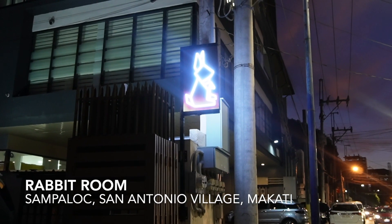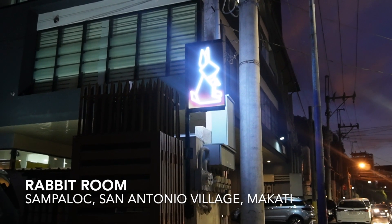We are here right now in San Antonio Village Makati to check out Rabbit Room. It's our latest venture. It's our first time to invest in a restaurant business, so I'm really excited about it. Let me show you guys around.